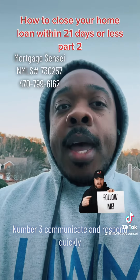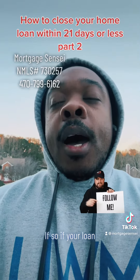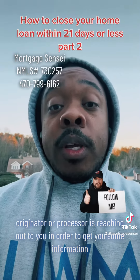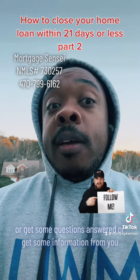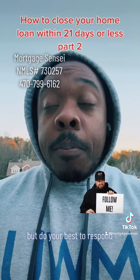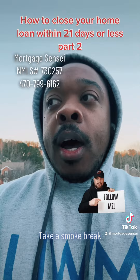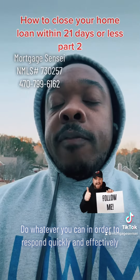Number three, communicate and respond quickly. If your loan originator or processor is reaching out to you to get some information or get some questions answered, I know you work, but do your best to respond. Go take a bathroom break, take a smoke break, call them on lunch — do whatever you can in order to respond quickly and effectively.